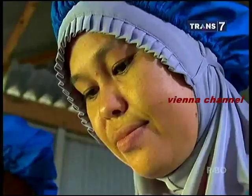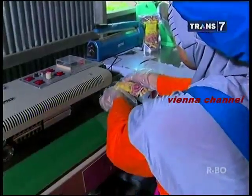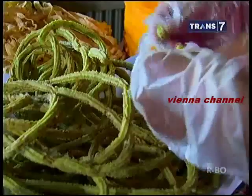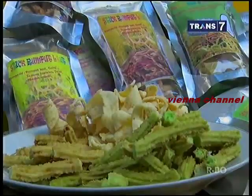Stik serta kertas keju dibungkus ke dalam kemasan plastik seberat 50 gram dengan harga jual 5 ribu per bungkus, menjadikannya oleh-oleh dan panganan yang murah meriah dari Kecamatan Marang, Kabupaten Pangkep. Rasa stik yang manis serta kertas keju yang gurih menjadi pilihan para pelanggan sesuai seleranya. Pengolahan rumput laut menjadi cemilan ringan ini menjadi sumber pendapatan tambahan bagi warga sekaligus memberi nilai tambah terhadap hasil panen rumput laut.